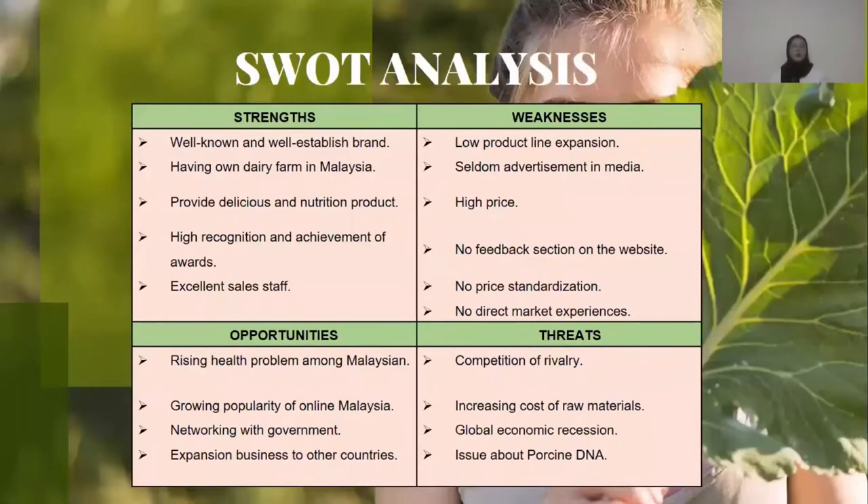Then we go to SWOT Analysis. For strengths, Dutch Lady is a well-known and well-established brand. They have their own dairy farm in Malaysia. They provide delicious and nutritious products. Dutch Lady has high recognition and achievement of awards. They have excellent sales staff.